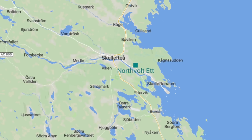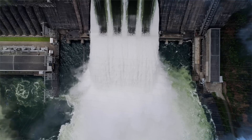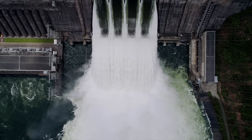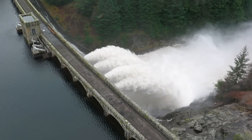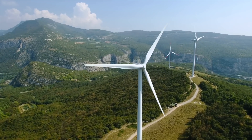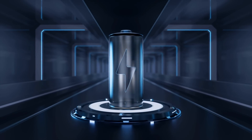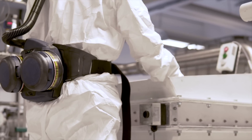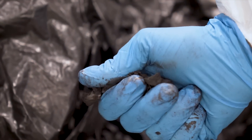Why Skellefteå? This location was chosen for a good reason. Northern Sweden has many hydropower plants generating electricity from water without any carbon emissions. This clean energy is crucial because Northvolt aims to produce the greenest batteries possible. The factory is powered entirely by renewable energy, mainly hydro and wind power, which means the batteries produced here have a minimal carbon footprint. The factory doesn't just make new batteries — it also recycles old ones, significantly reducing waste and conserving raw materials.